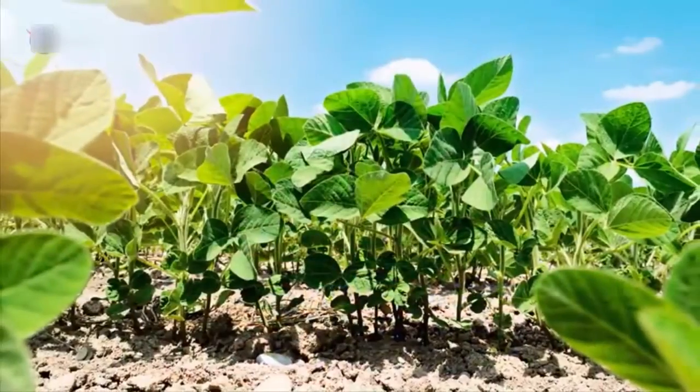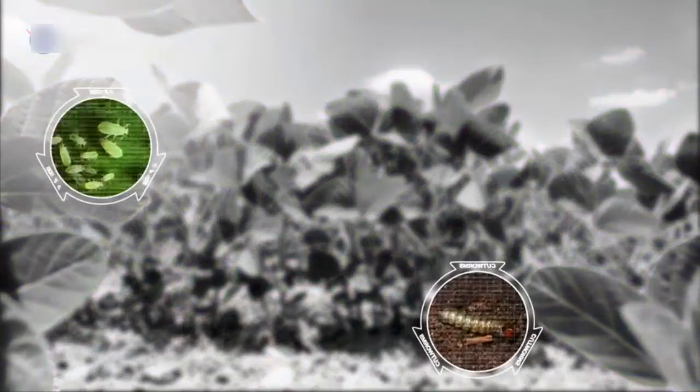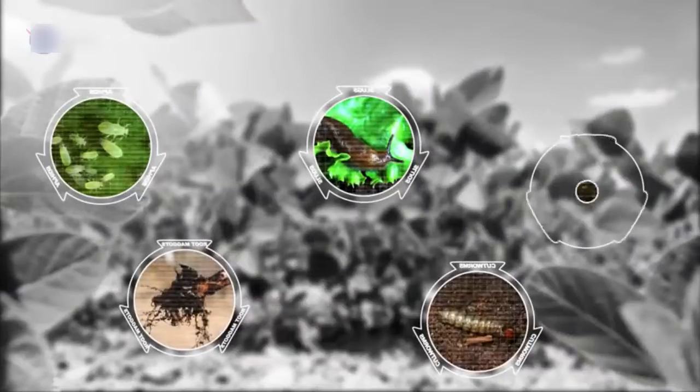On Earth, garden flora battles such foes as cutworms, aphids, slugs, root maggots, blights, and rots.